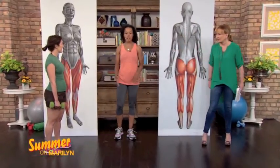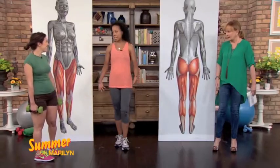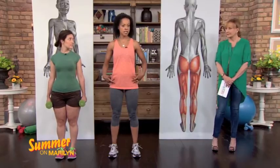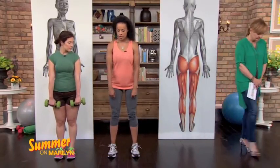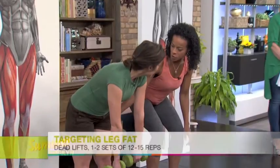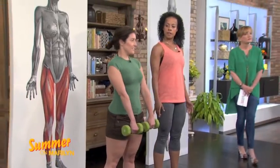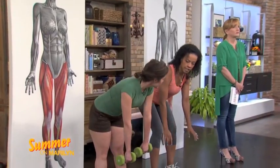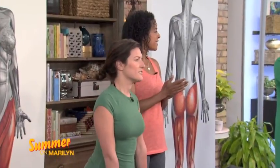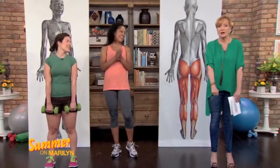Exercise number two is great for your hamstrings and your glutes — it's called a deadlift. She stands nice and tall, chest out, shoulders down and back, and all she does is hinge at the waist. Let the weights hang freely in front and lean over until you get a nice stretch right in your hamstrings and your glutes. Keep your chest out, then squeeze your glutes and come on up. Her abs are tight, she leans over, gets a nice stretch, then squeezes her glutes and comes up. Think of it like that bird that would hinge and dip — that's how you hinge.